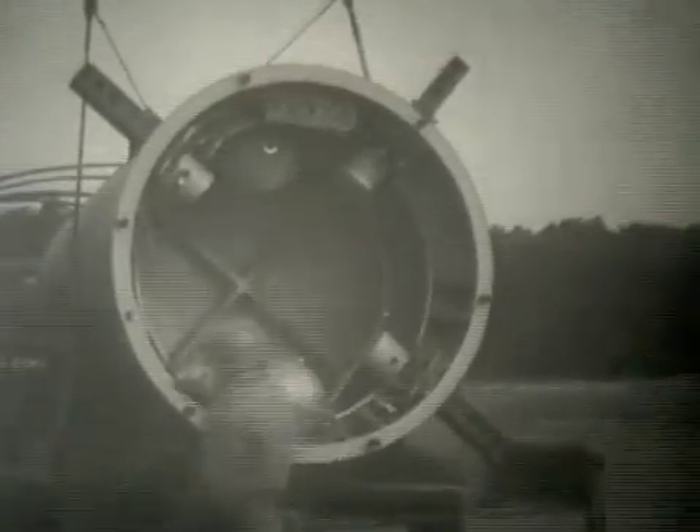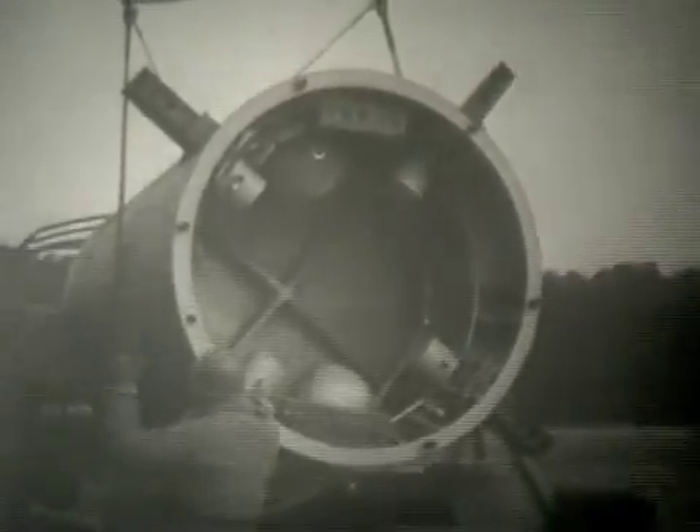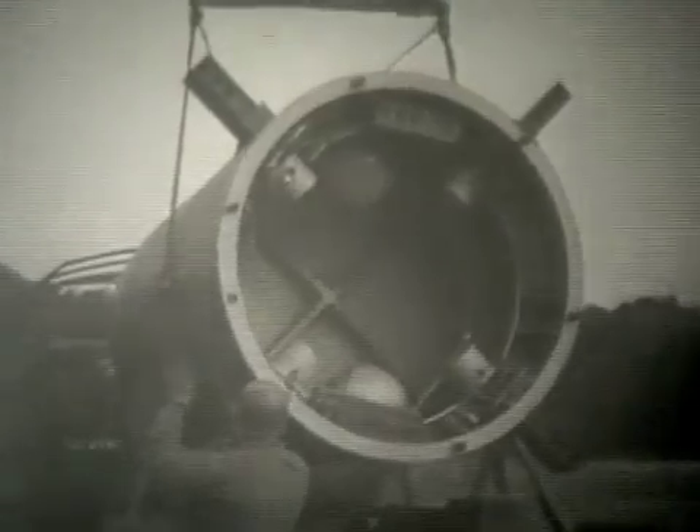We are looking into the skirt section of the aft unit at the lower pressure bulkhead of the instrument compartment. In this view of the skirt section, we can see the two high pressure air spheres and the four motor actuators for the air vanes.